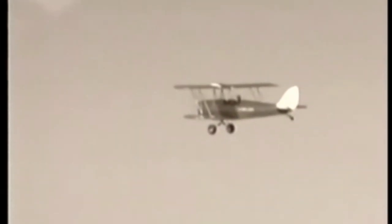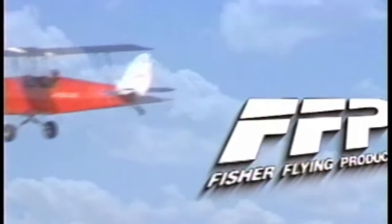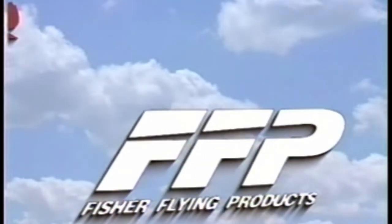It was called seat of the pants flying, and it was simple, and it was fun. And now, you can return to those golden days of aviation. You can live the dream of flying with Fisher Flying Products.